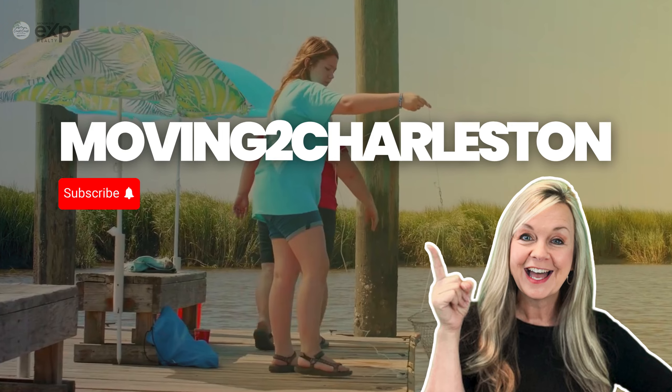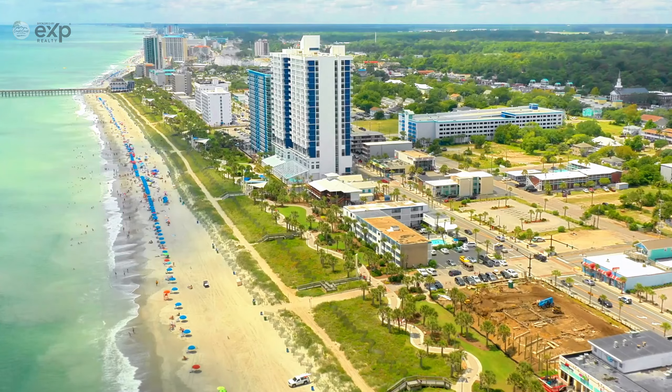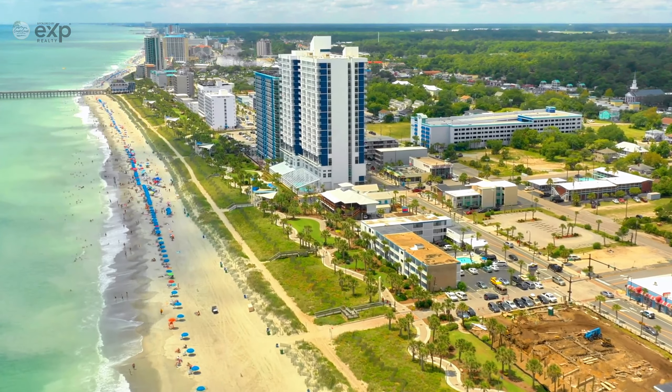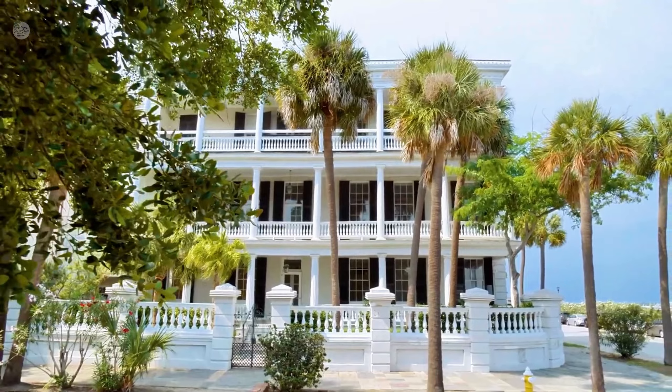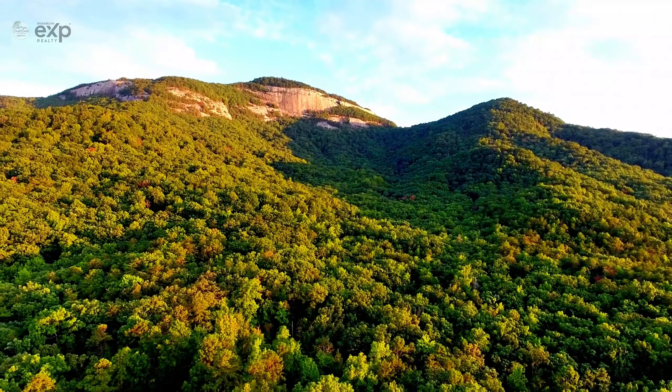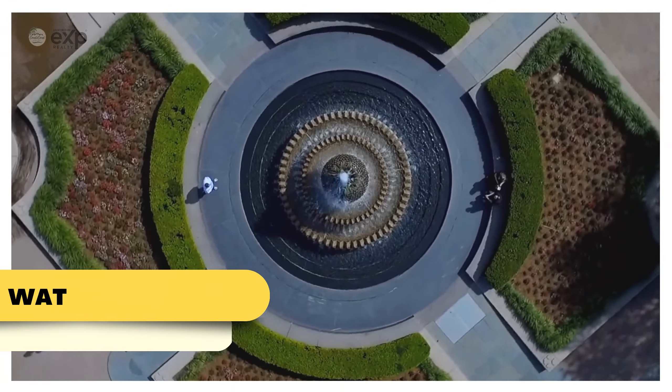Welcome to Moving to Charleston. Whether you're a nature lover, fitness enthusiast, or just looking for a peaceful spot to unwind, Charleston offers some of the most beautiful parks and outdoor spaces in the South. In today's video, we'll explore the best places to connect with nature, get some fresh air, and enjoy the Low Country's natural beauty.